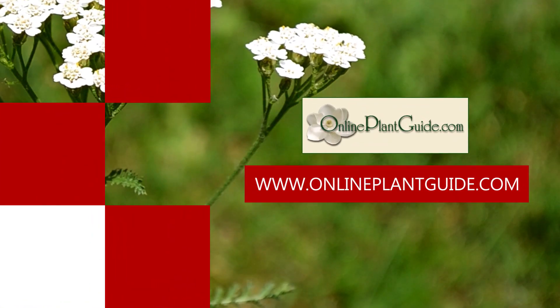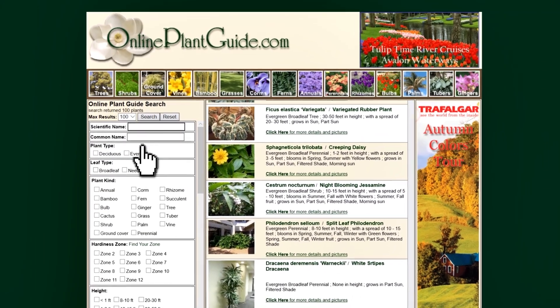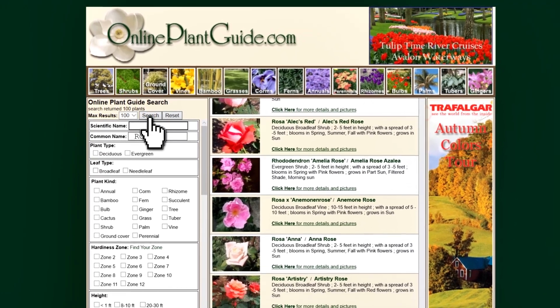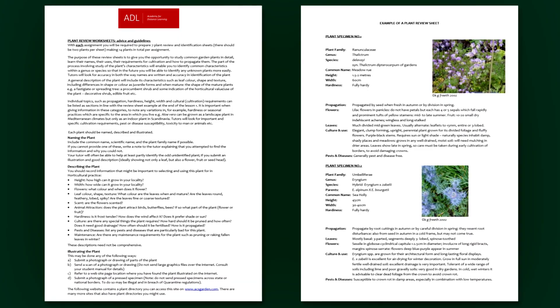The Online Plant Guide. While this is a fairly old website, it still has thousands of plants to look up and find out about. Every single one of our horticulture courses and our agriculture courses will put the student through the steps of creating plant files.